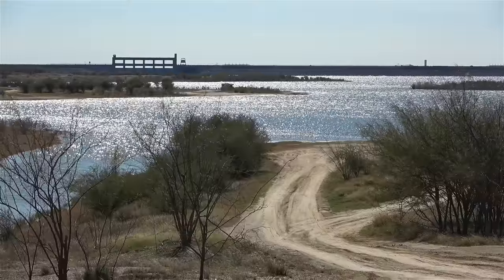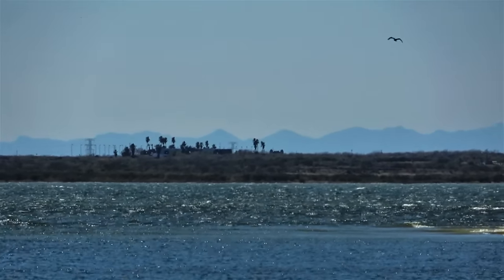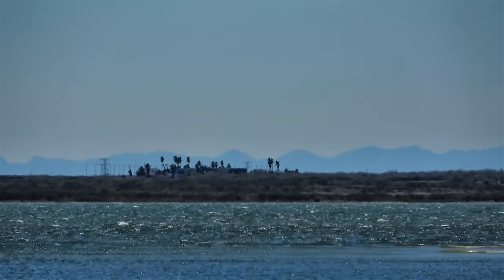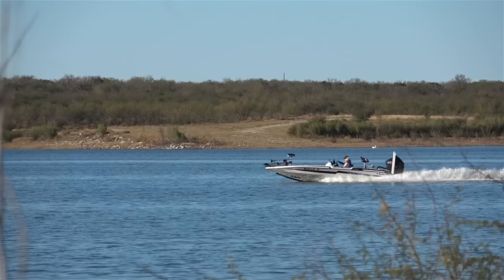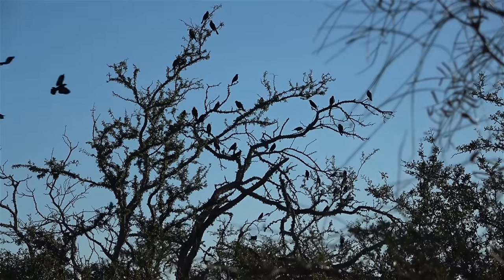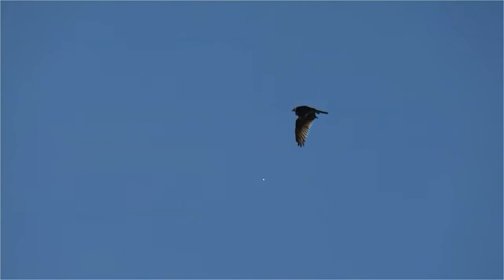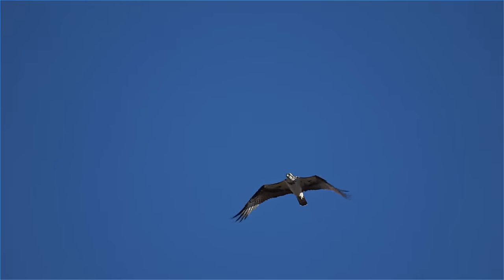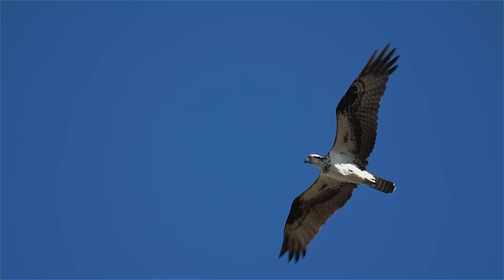Falcon State Park is on the north side of the Falcon Reservoir in Texas, while the southern shore is in Mexico. It's a popular spot for fishing and boating, but for people like me the attraction was the birds and wildlife — which begs the question: are there any falcons in Falcon State Park? I had hopes when I saw this bird, but when I slowed the video down it was clearly an osprey — but a magnificent bird nonetheless.